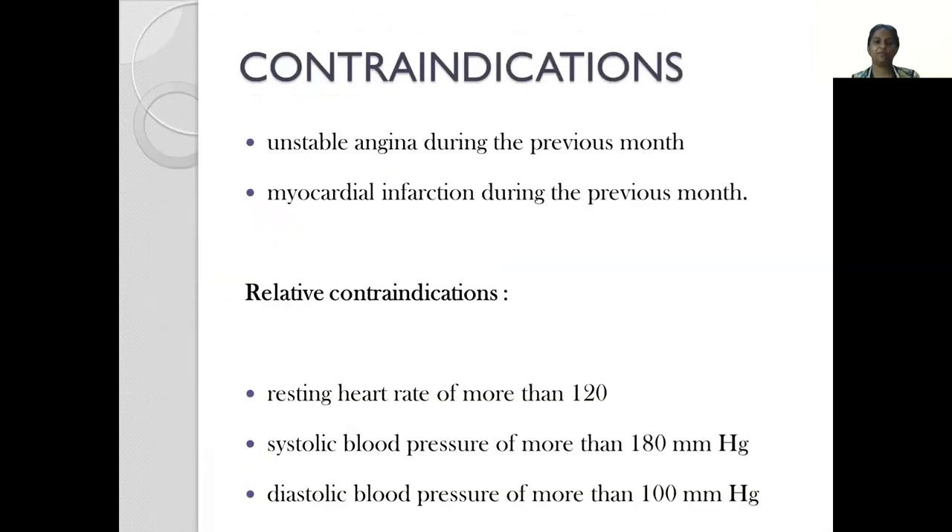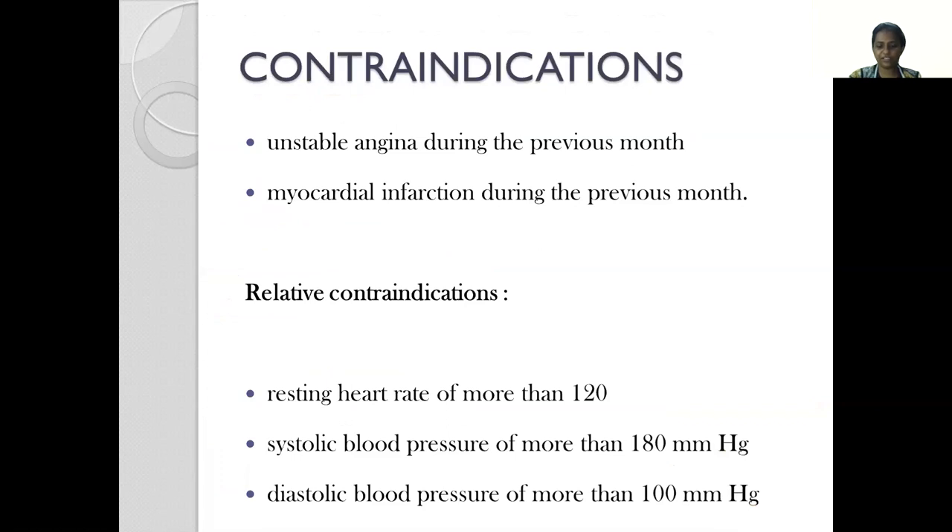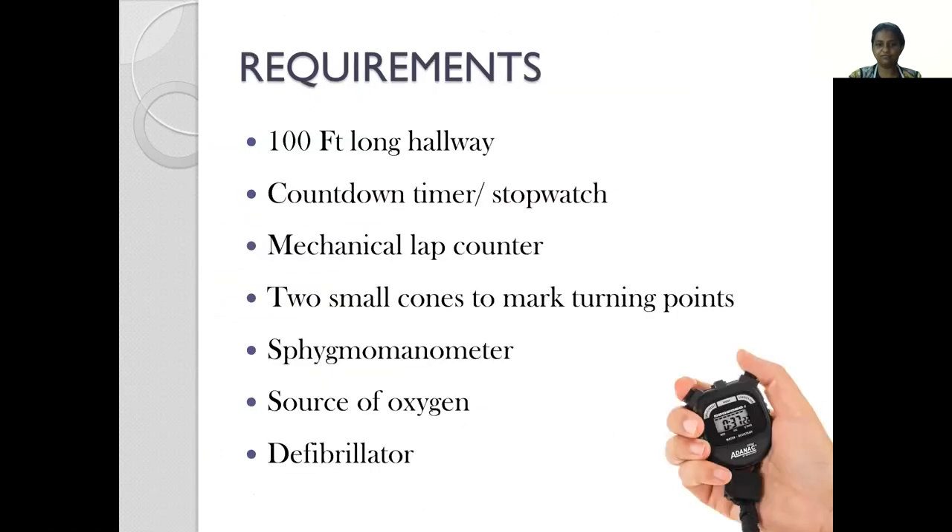Contraindications for performing the 6-minute walk test would be a person who has suffered from an unstable angina or a myocardial infarction during just the previous month prior to testing. Relative contraindications are those with a resting heart rate of more than 120, or a systolic of more than 180 and a diastolic of more than 100. However, these are relative contraindications because reports say that plenty of times we actually do perform the test in patients with these vitals and mostly patients manage to complete them successfully.